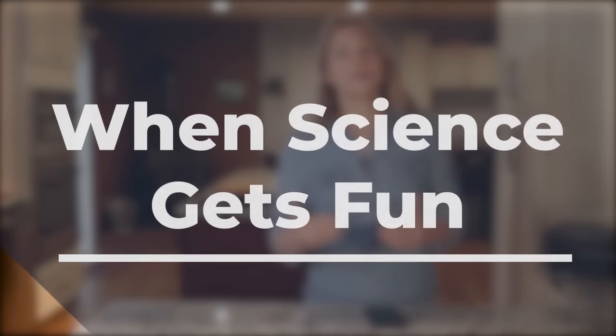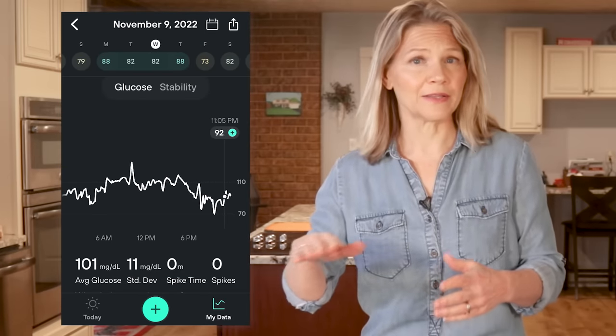When you monitor your blood sugar, what you want to happen is blood sugar stability with gradual up and down patterns throughout the day, and a quick recovery from a blood sugar spike when it does happen.